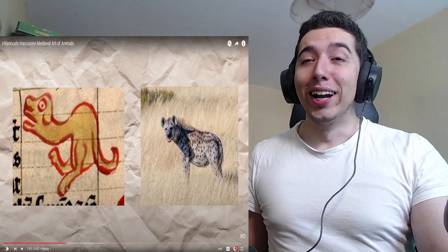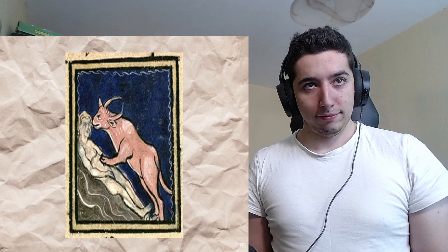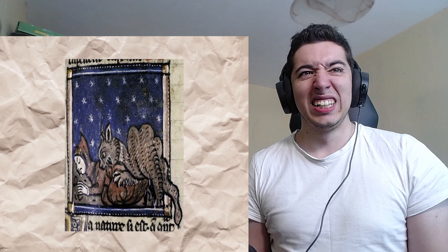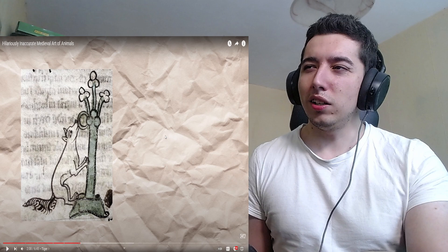Moving on to African predators, we have the hyena, an animal with rather inconsistent interpretations. Really? A hyena with two feet? Yeah, that's what we go with. In some illustrations the hyena features horns and almost resembles a carnivorous cow. Hey bro, I'm pretty sure bestiality was illegal even back then. Others are more dog-like. In many images hyenas appear to be consuming the dead, because of a common myth that the animals dug up cemeteries to eat human remains — a concept which is inaccurate.